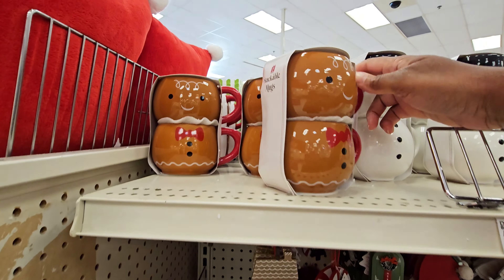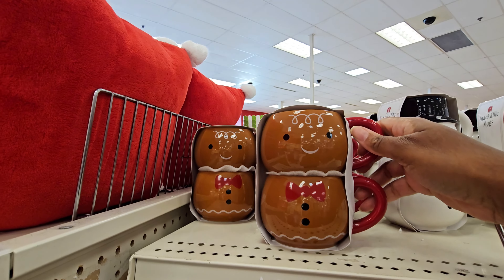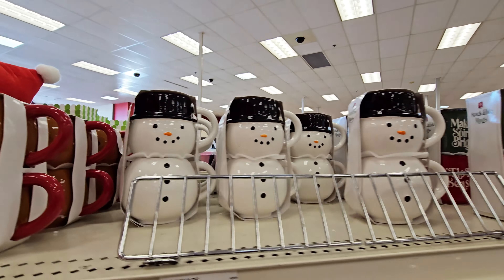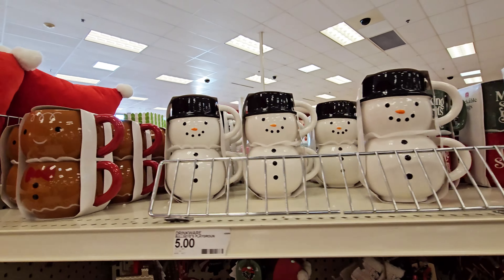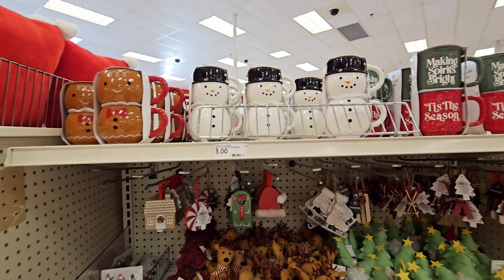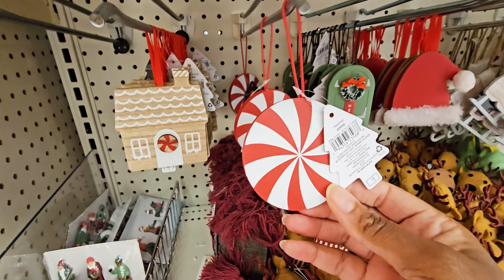Oh, they got some cute mugs — gingerbread again, five dollars for that. That is pretty. Then snowman — I saw these, those are five dollars. I really like the gingerbread but I don't need more mugs. They got some little ornaments — peppermint, these are a dollar.